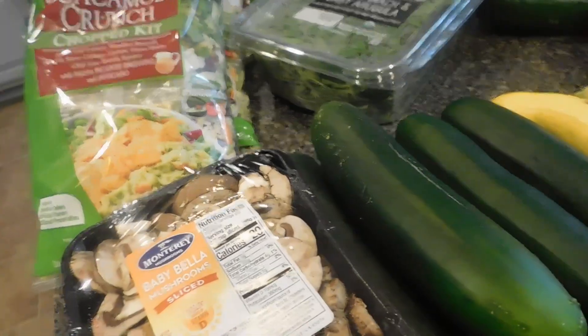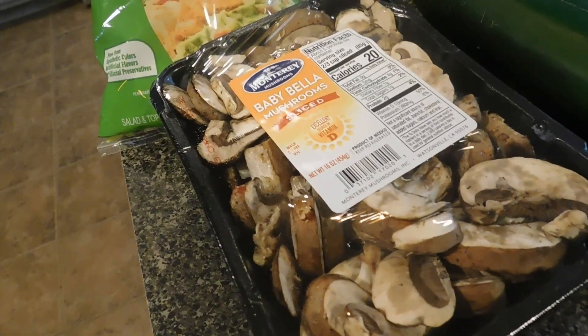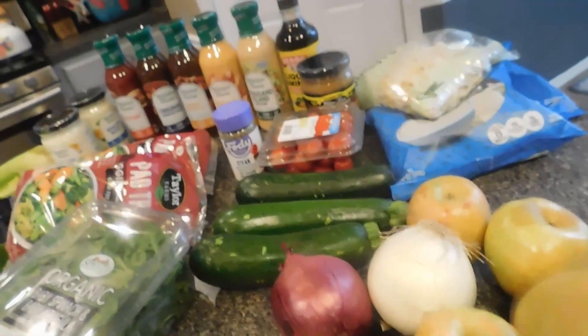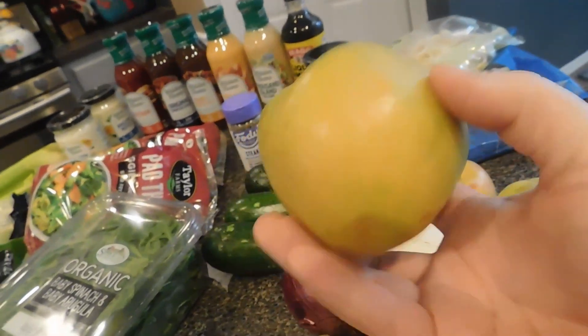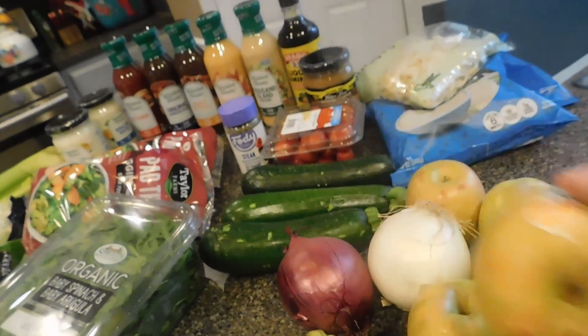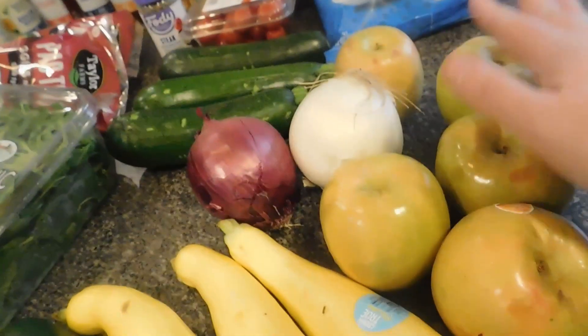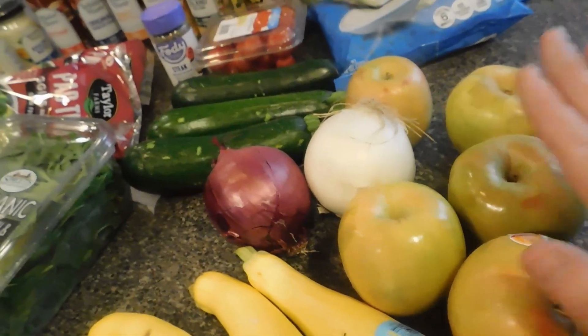So just to show you guys the main gist of what we got: we did get some baby bella mushrooms, some cucumbers, and those are the zucchinis. We also have some baby squash. These apples are amazing — I forgot what they're called but they're like rose apples or something and they're red on the inside. They're super delicious. We tried some samples whenever we were there today, so definitely try these out.